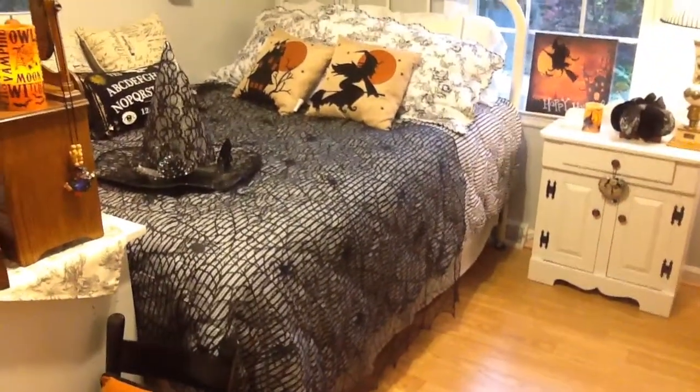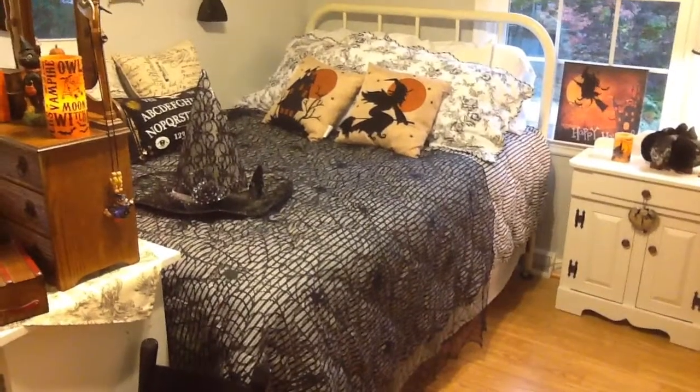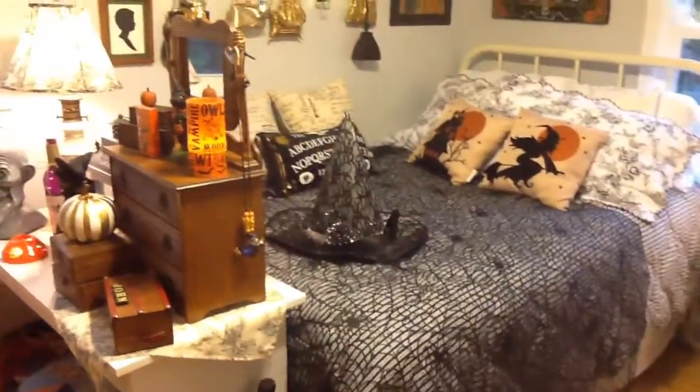This is the bed, and just to give it a little added touch, I just took one of those laced side pieces and put it across the bed.